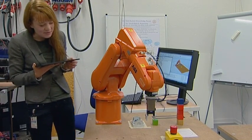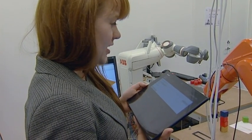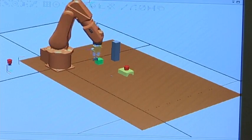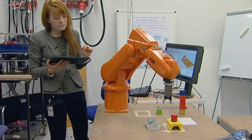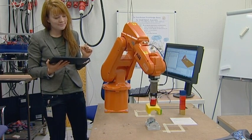Take the switch and put it on the table. It can be expensive for companies to hire a robot expert every time they want to change something in their automated production line. Therefore, our group at the computer science department at Lund University tries to make it easier for humans and robots to interact. In this experiment, we use natural language — that is, English — to instruct a robot.